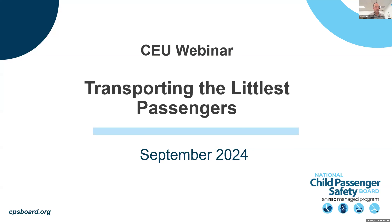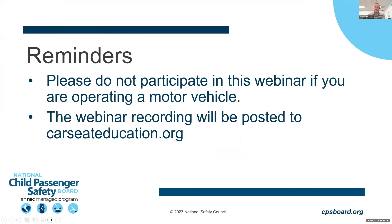Please enter your questions in the Q&A box. As a reminder, attendees are requested to not participate in this webinar if you are operating a motor vehicle. The webinar will be recorded and posted to carseateducation.org within one to two business days. For child passenger safety technicians in attendance, the presentation qualifies for one continuing education (CEU) credit. Attendance for at least 45 minutes is required, and proof of attendance will be emailed 24 hours after the webinar.